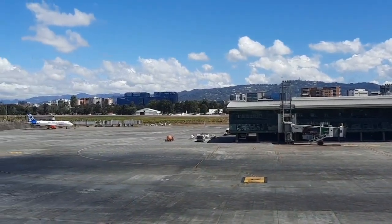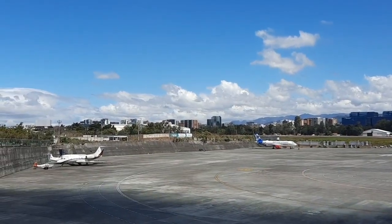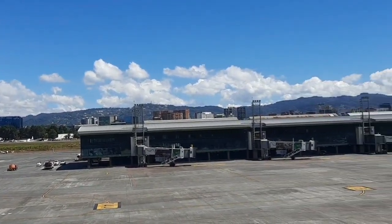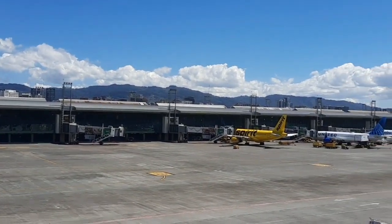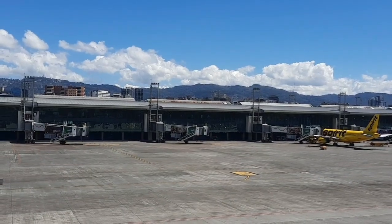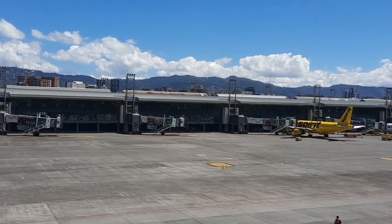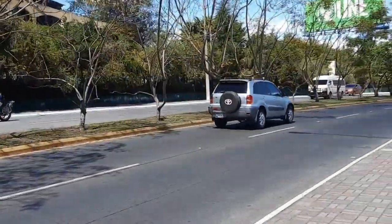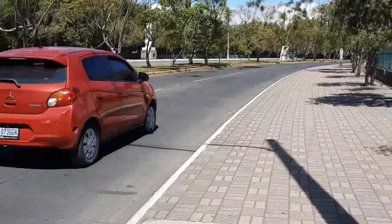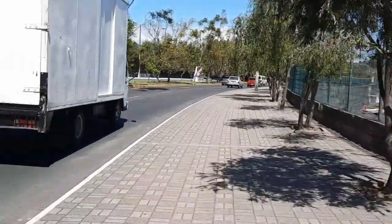Acá seguimos. Miren, es así como podemos ver todo este lugar. Perdón el movimiento. Así que continuamos por acá recorriendo este boulevard — miren qué bonito. Los invito a caminar conmigo. Gracias por acompañarme en esta caminata, como siempre gracias por no dejarme solo en estas caminatas.